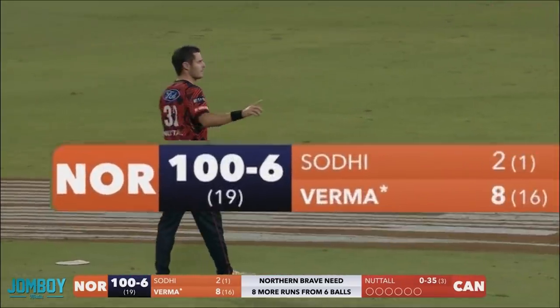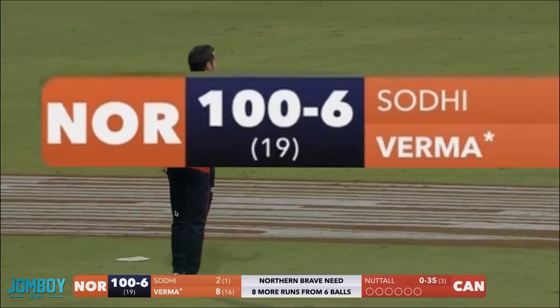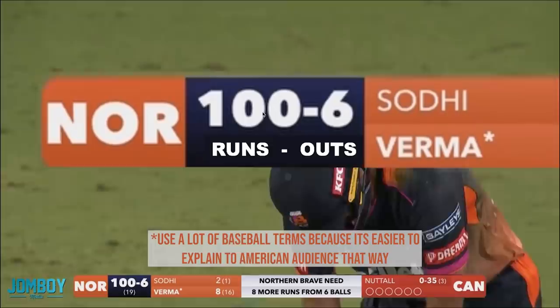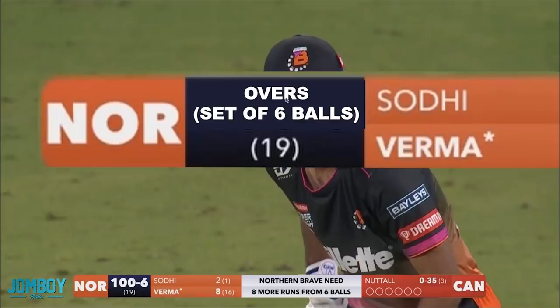They are aware that we are aware. I'm talking about cricket. So we have the scoreboard — I'm going to go over it again. The ending to this game was so exciting. This means runs: 100 runs, and they've gotten out six times. So six wickets, six outs. Once there are 10 of these, the inning is over and they cannot score any more runs. Or once 20 overs are thrown. An over is a set of six balls — that's the most important thing you have to remember. An over is a set of six balls.